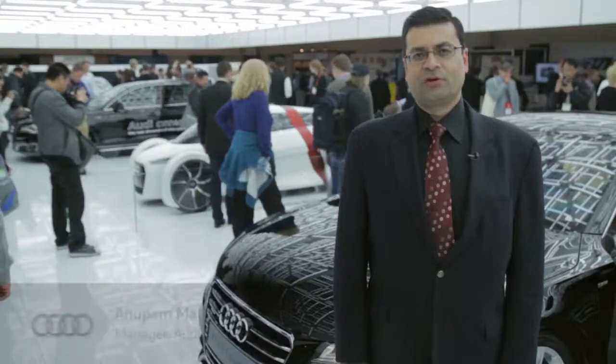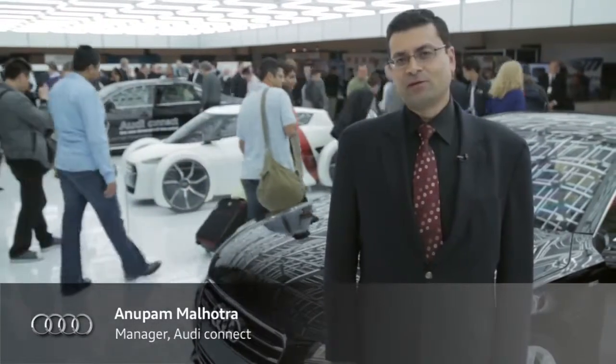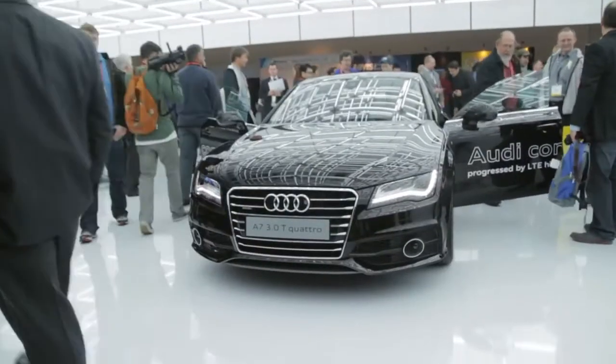Hi, my name is Anupam Malhotra. I'm the manager for Connected Vehicles at Audi of America. What I'd like to talk to you about is Audi Connect, which is a feature that's available in this vehicle.